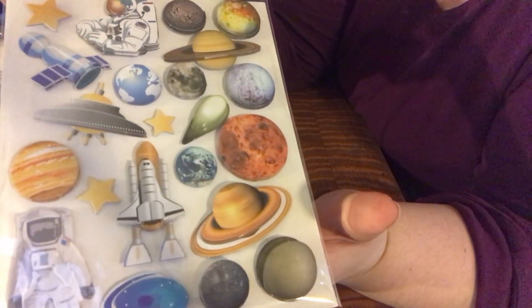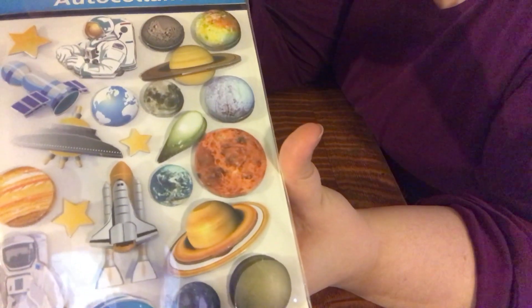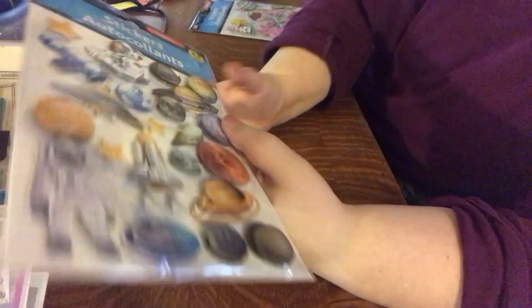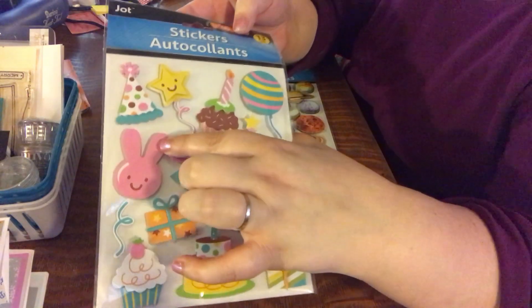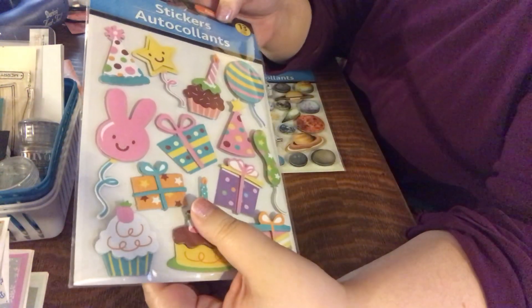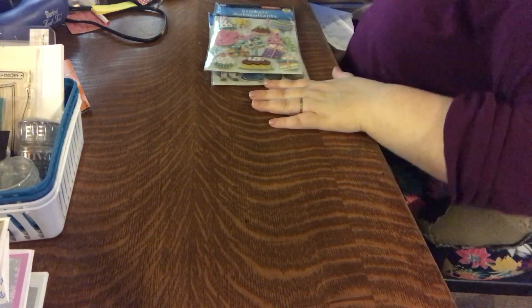I do have a couple of space-themed stamp sets I picked up for birthday cards about a year ago, so I'm thinking this might make a really nice theme for a pocket letter — I'm going to save these for that. Also along the same token, these bunny rabbit stickers are adorable and we had to pick them up because we love buns. I thought this might make a cute birthday-themed Happy Mail for a friend. They had a bunch more but I didn't pick any up — we go to Dollar Tree often enough.